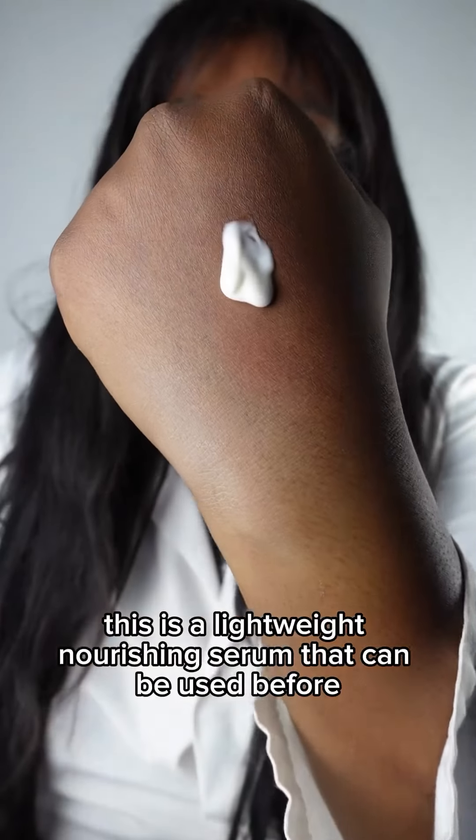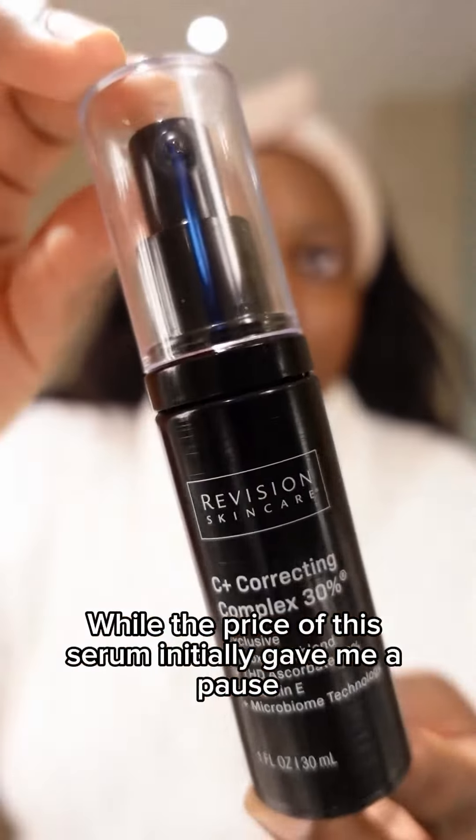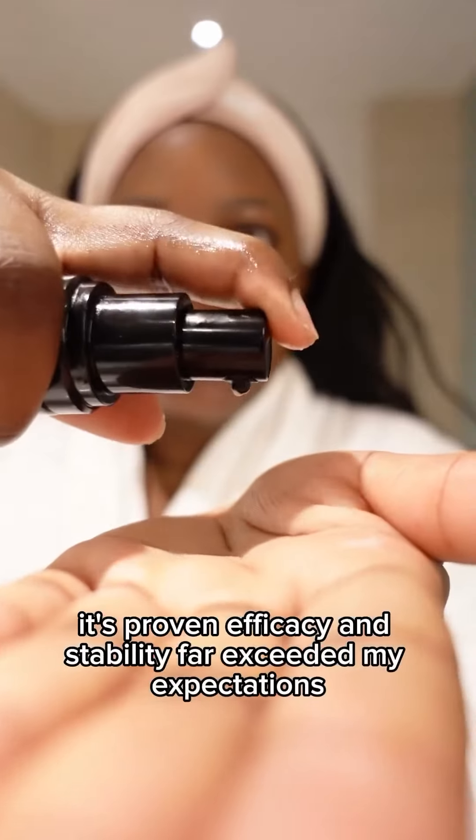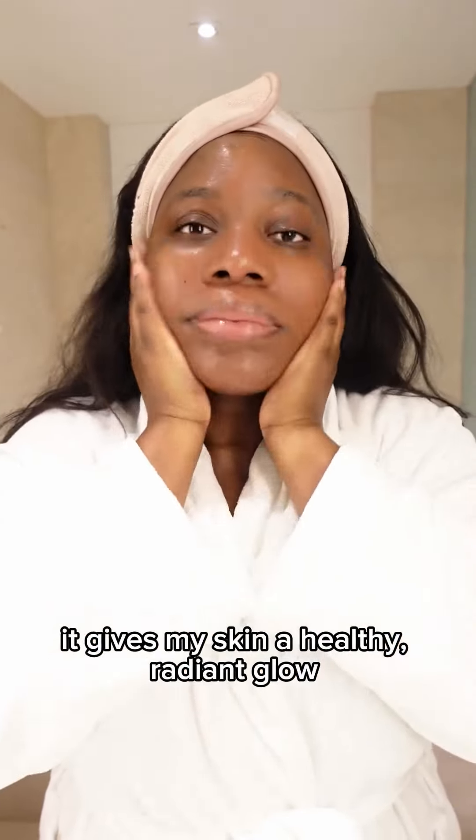This is a lightweight nourishing serum that can be used before or as a standalone moisturizer. While the price of this serum initially gave me a pause, its proven efficacy and stability far exceeded my expectations, making it a worthy investment. It gives my skin a healthy, radiant glow.